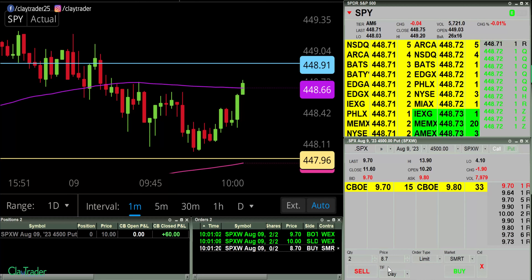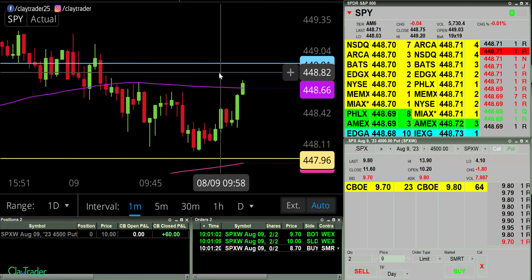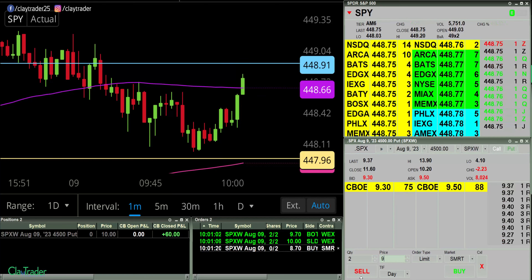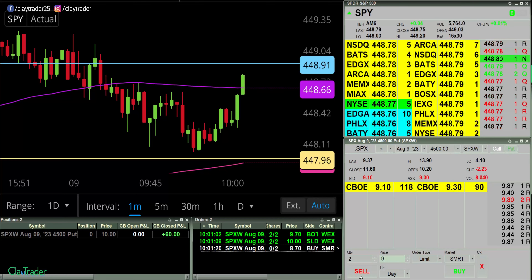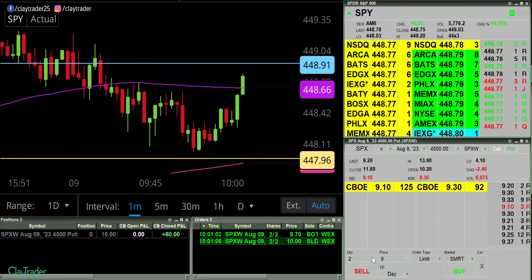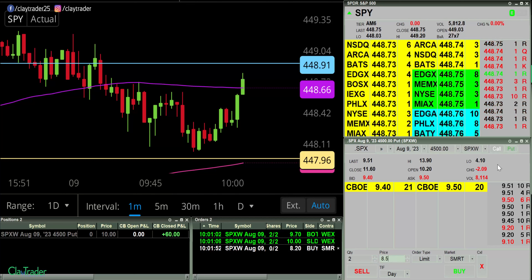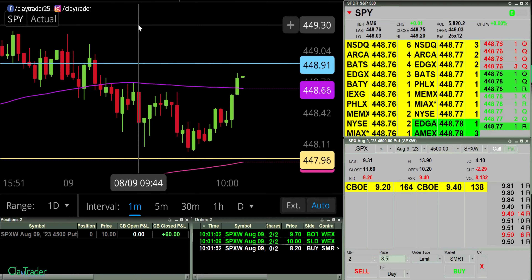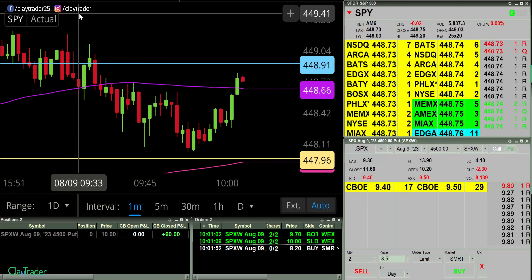Gonna go down to 8.70 now and try the same thing. So if this thing wants to keep coming up, I'll be ready for it once again at 8.70. I think I need to go down to 8.20 at this point. If this thing keeps coming up, I'm now ready at $8.20 for some more puts. I will keep a close eye on it, but right there you saw me make $60 in literally two seconds. I will go ahead and pause.